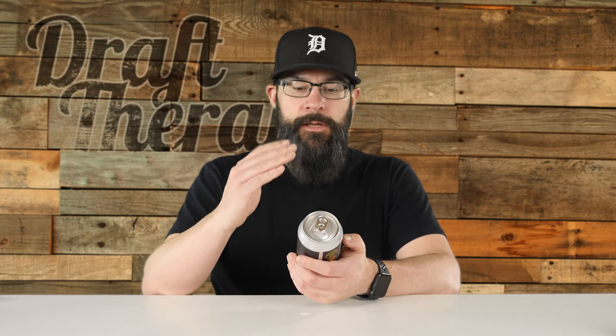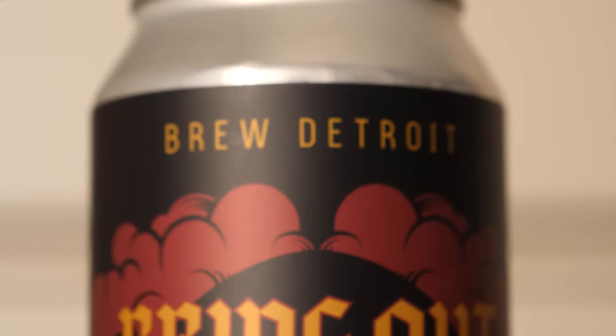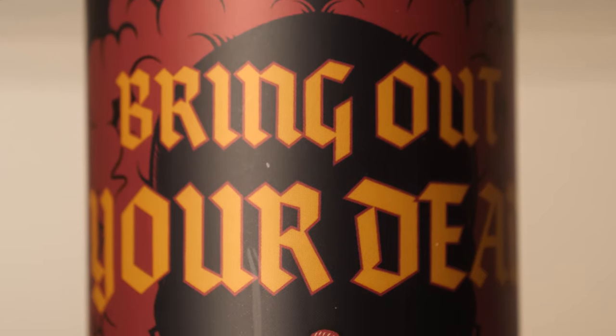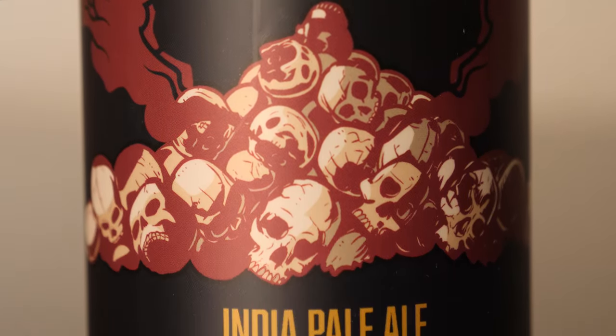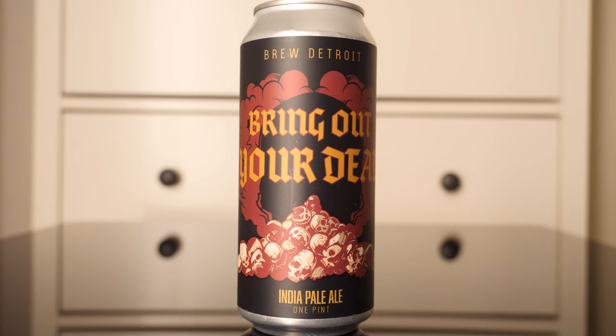Back to the label — this is a really cool label and I think Brew Detroit has been doing an awesome job lately of really branding their stuff. It's a matte black label on the top, three or four colors. The font is almost exclusively in this mustardy orange, with outlines in a brimson kind of red, and the skulls are white. Across the top it says Brew Detroit — Bring Out Your Dead — with a pile of skulls in the background and red smoke forming what looks like the shape of a tombstone.